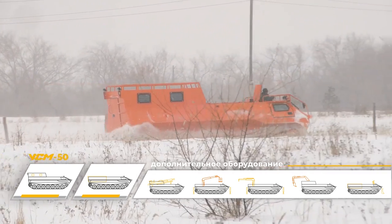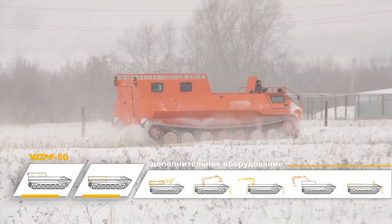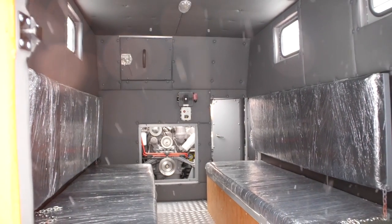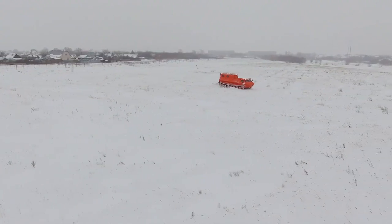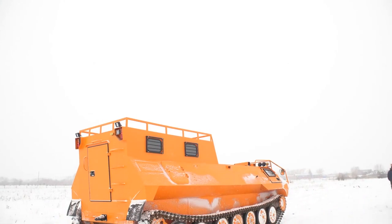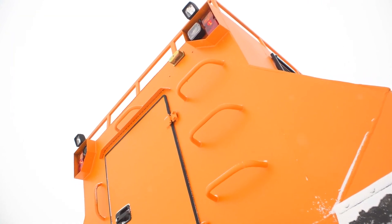Despite its rugged capabilities, the USM-52 Arcame is also designed with comfort in mind. The cabin and rear of the vehicle are equipped with heaters, providing warmth and comfort even on long journeys. With a price tag of around $133,000, the USM-52 Arcame is an investment in reliable and durable off-road transportation.